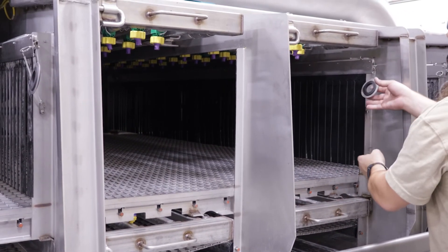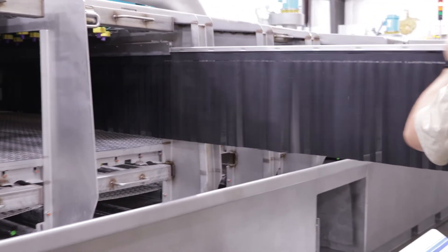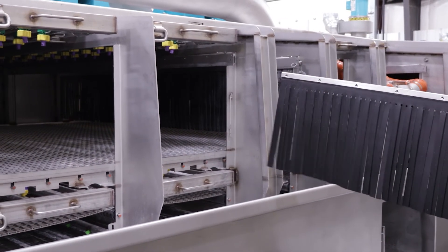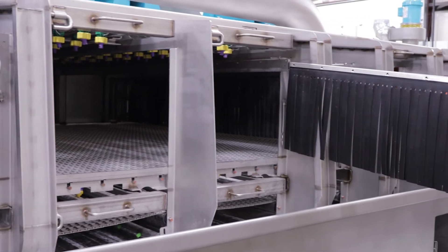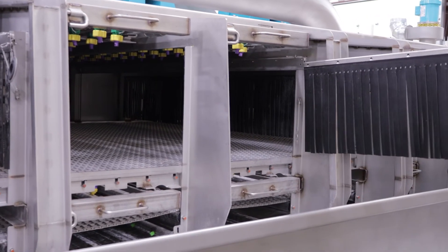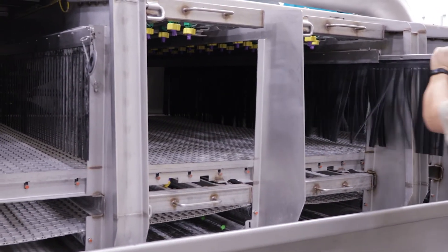Curtains. An often overlooked feature that requires periodic changeout are the curtains separating the cleaning and drying zones. A pullout curtain eliminates the need for the operator from having to crawl inside of the machine, substantially simplifying an otherwise difficult task.